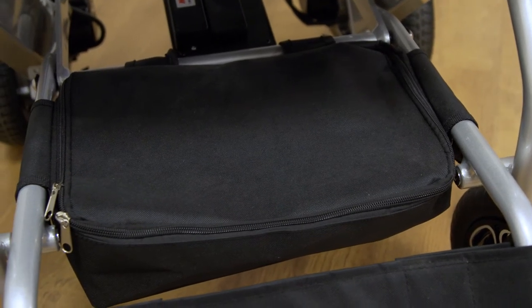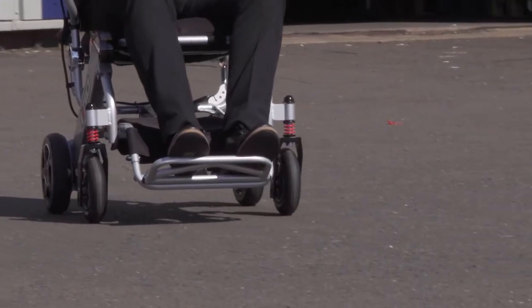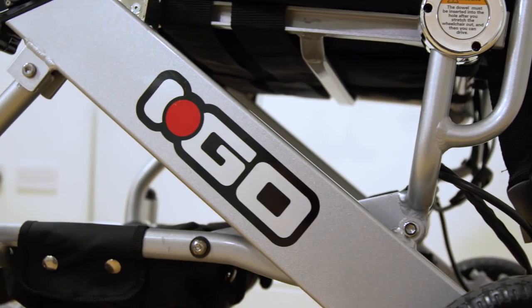There is also secure under-seat storage to keep valuables, shopping and other bits and pieces out of the way as you travel. You will be provided with a worry-free 2 years warranty on the power chair and 12 months warranty on your batteries.